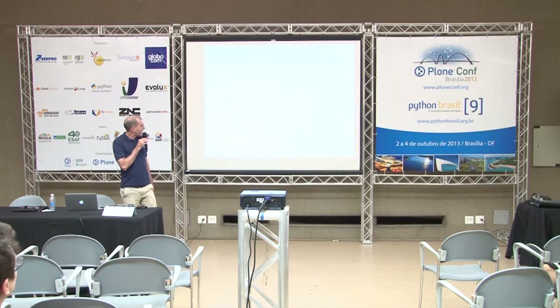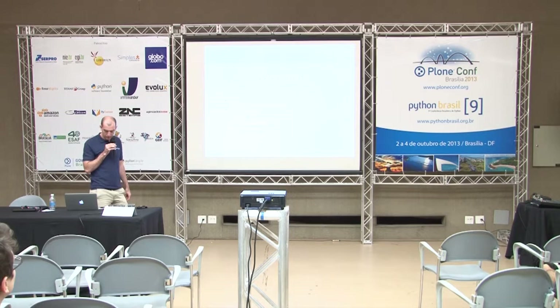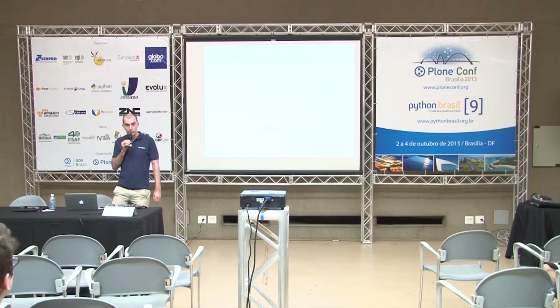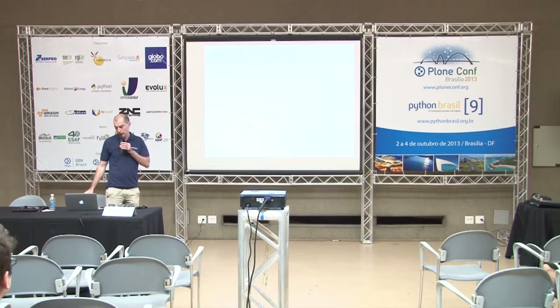I've been working with Zope and Plone since 2002. I started at Netsight as a developer and I've been working with the company and managing a number of projects, in particular working on a number of business intranet-style portals and information portals for both public sector and also private sector.